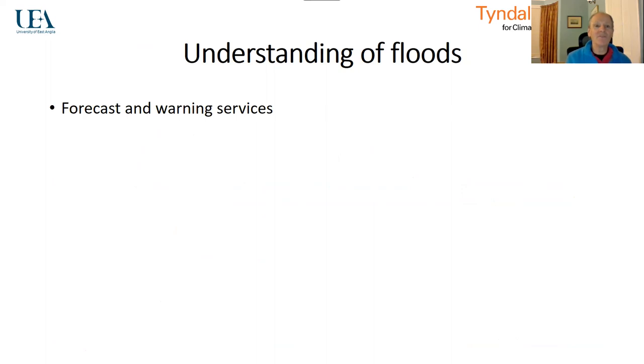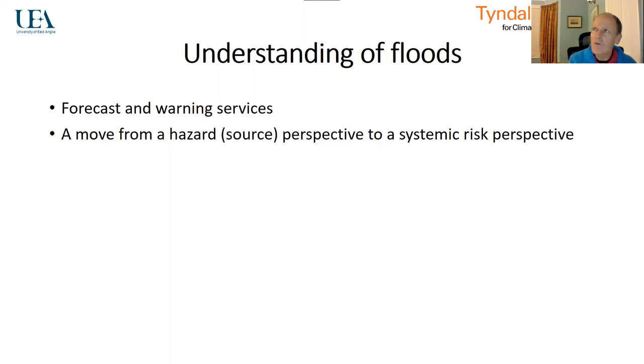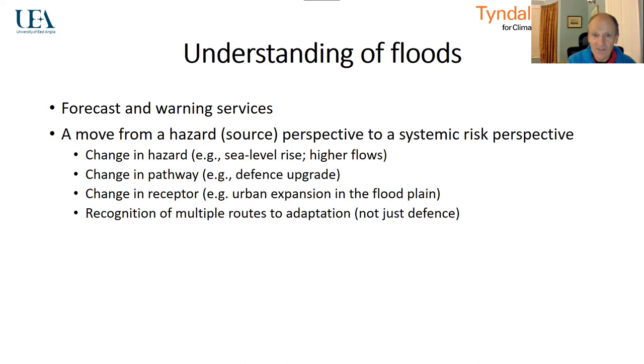Our understanding of floods has improved since 1953. We now have excellent forecast and warning services — we really know when floods are coming, and we have information that means we can behave differently than in earlier times. We've got to move from just treating floods as being the water — a high river flow, a high sea level — to looking at floods as a system. We can recognise that climate-induced effects like sea level rise and higher flows can increase the hazard. If we upgrade defences or if defences deteriorate, that changes the risk. If we build more buildings in the floodplain, that increases the number of receptors and increases flood risk. Adaptation to flooding is not just about defence — there are many ways of doing this.